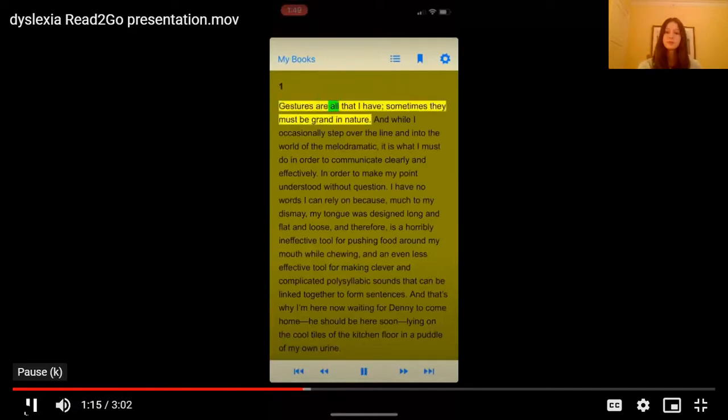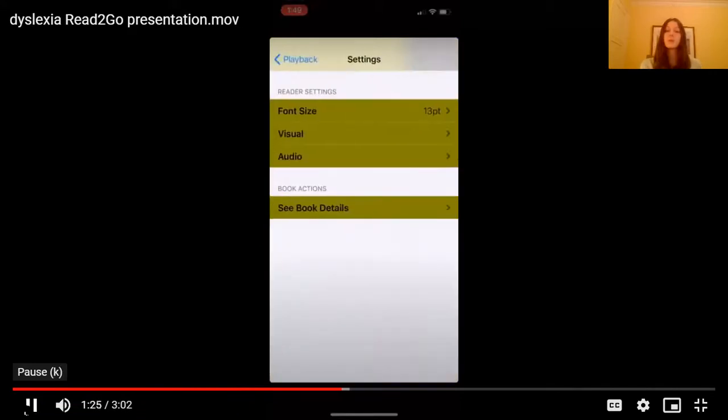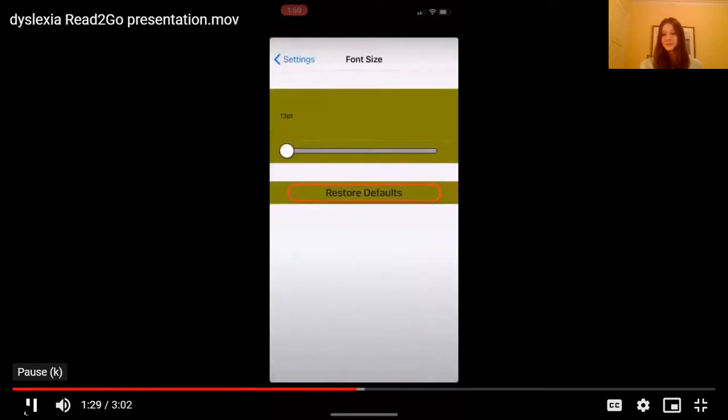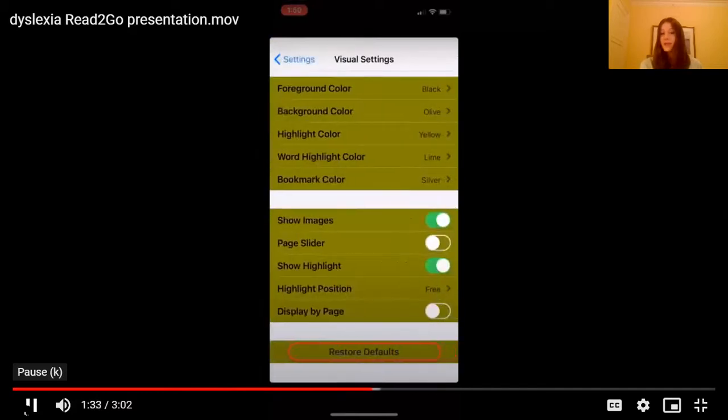One. Gestures are all that I have. Sometimes they must be grounded in nature. You can see that it highlights the word and phrase you're on. If you go to settings, it'll show you the font size and the visual settings. I have it set to this green color, but that just happens to be a color I enjoy — you can set it to whatever color is best for your learning.